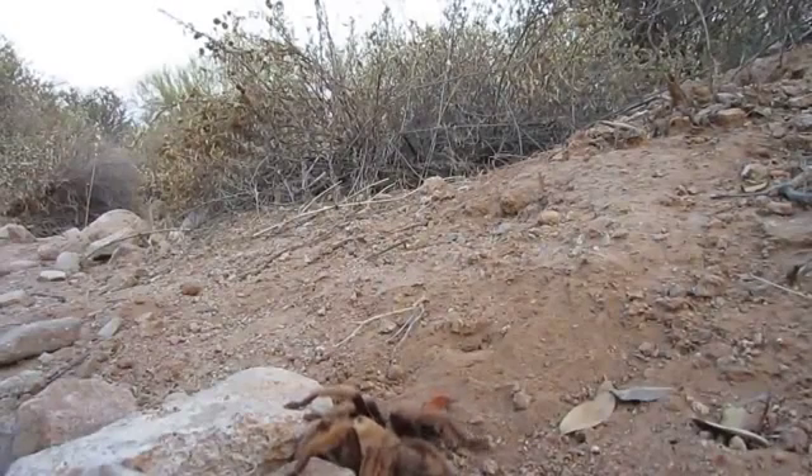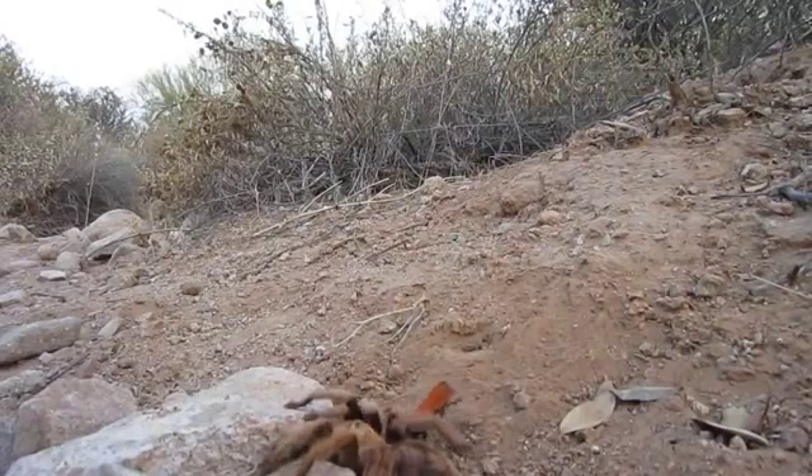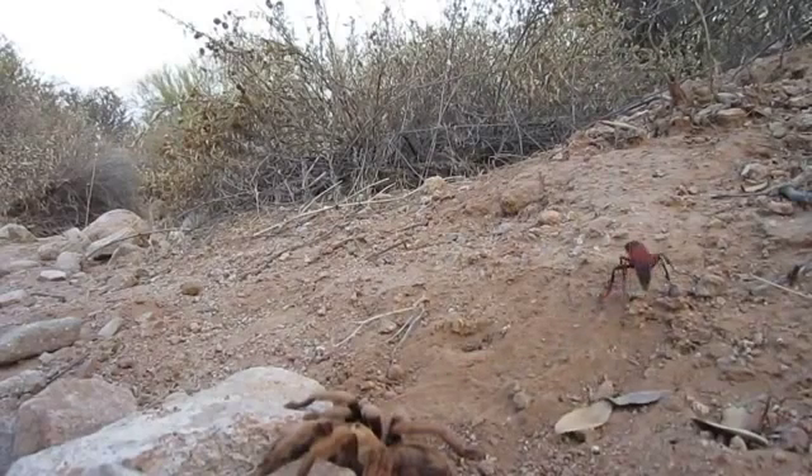This is a tarantula hunter wasp in action. It's dragging this big-ass tarantula. It's already paralyzed the thing.